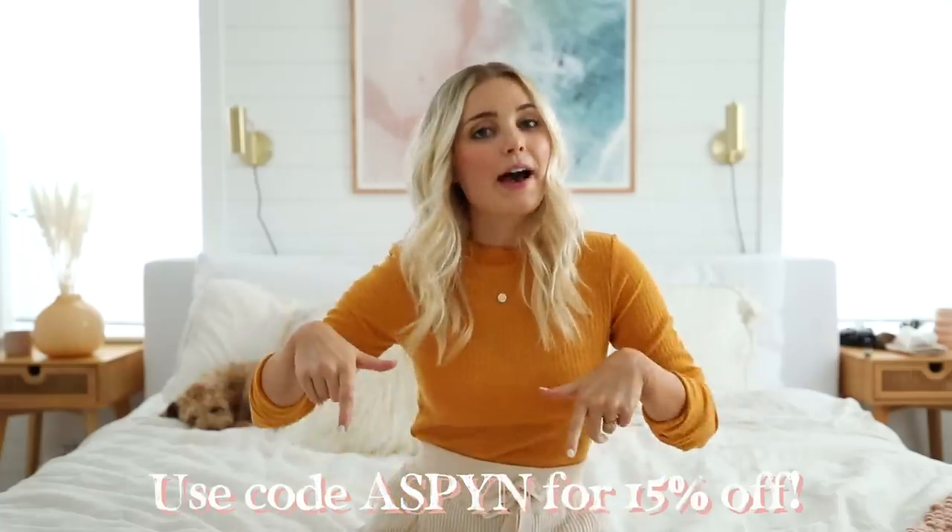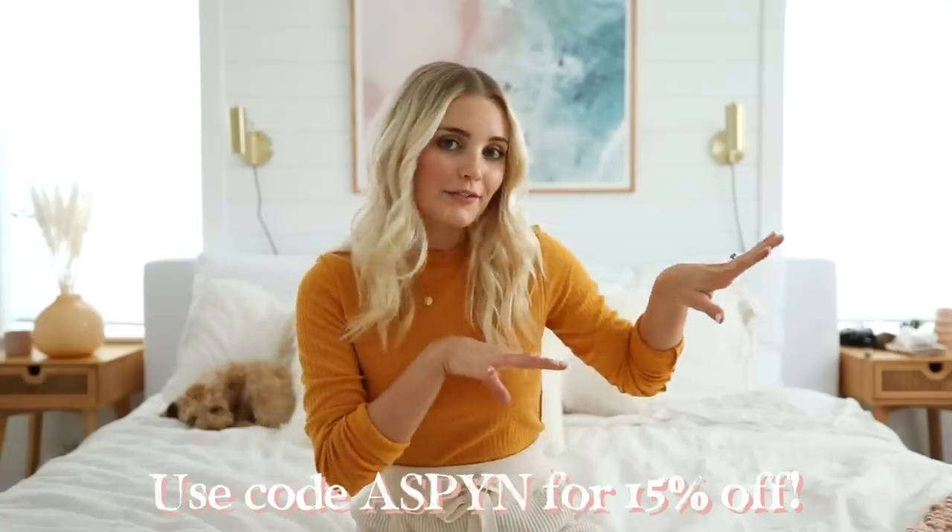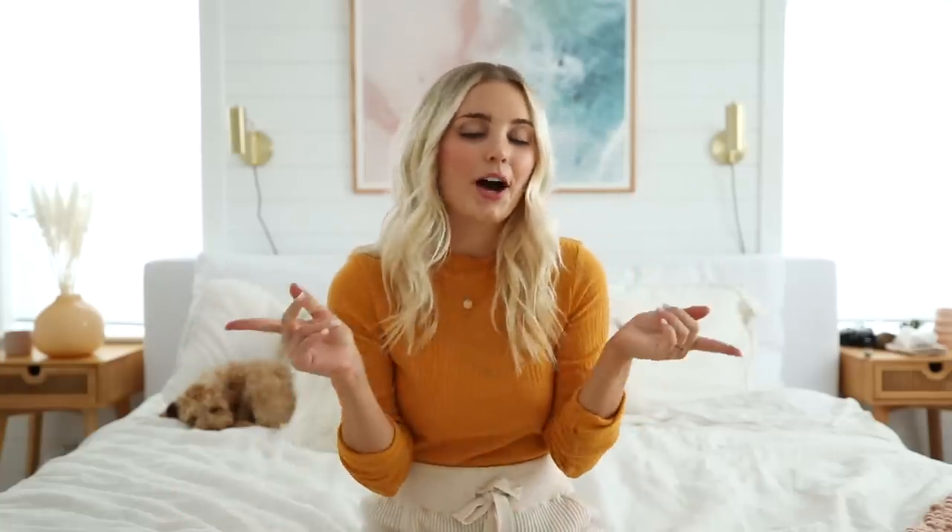I'm going to have a link down below if you guys want to check them out, and I'm also going to link all of the outfits that I wore and I'll try to link all of Kove's outfits too. Comment down below and let me know which outfit was your favorite. Let's go ahead and get into the video.